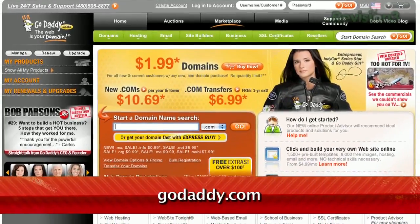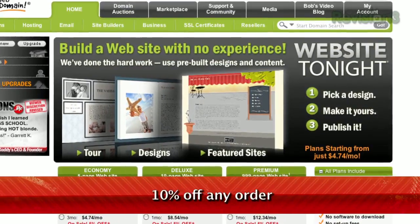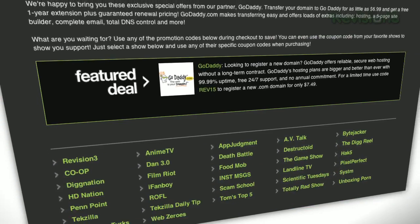Get reliable, secure web hosting without the long-term contract. GoDaddy's hosting plans are bigger and better than ever, with 99.99% uptime, free 24-7 support, and no annual commitment. Want a deal? Just use the code DZDA to get 10% off any order. Check out revision3.com/GoDaddy for a list of all the amazing GoDaddy deals from Revision 3.